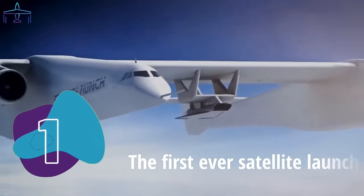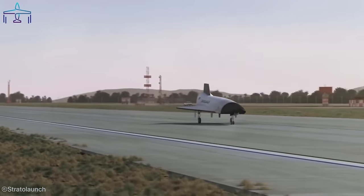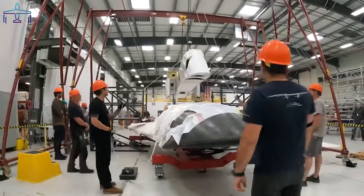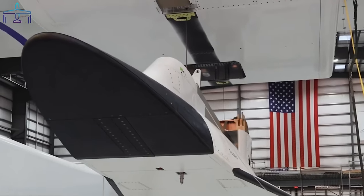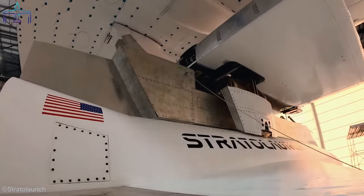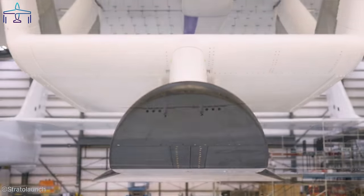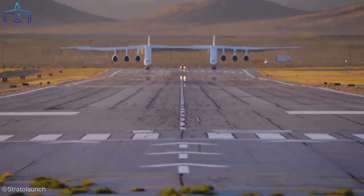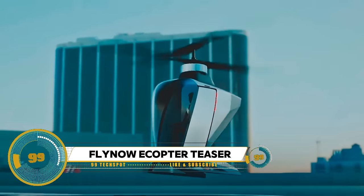The TA0 test version followed in 2022, which lacked rocket power but was designed to validate release systems. It was integrated into the Roc center wing later that year for its first captive carry flight. A test at Vandenberg Space Force Base's Western Range earlier this year successfully nailed the release.